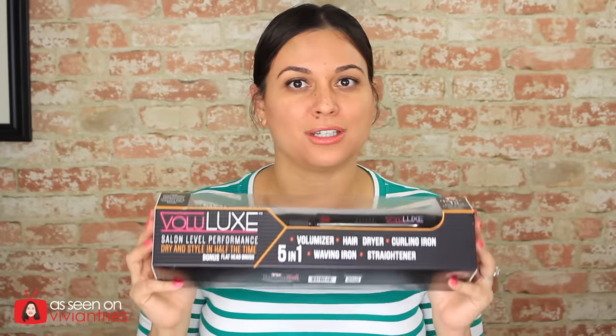It says you could replace five of your styling tools and just use this. Who doesn't want to get rid of their curling iron, straightener, blow dryer — I don't know what else you use but that's all I use. It says dry hair faster and easier than ever.